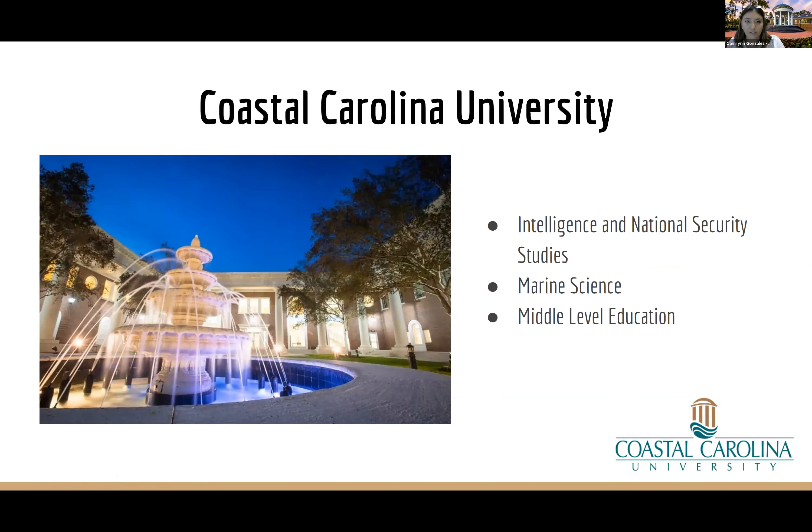Coastal is located in Conway, nine miles from Myrtle Beach, with just over 10,000 students and a 16-to-1 student-faculty ratio. That small ratio makes for close relationships with professors and classmates. Most students come from out of state — Virginia is our third most popular state. It's 49% in-state, 49% out-of-state, and 2% international, so on your first day you'll likely sit next to someone from nearby. Coastal is a straight shot down I-95, about five to eight hours depending on where in Virginia you're from. My contact information will be at the end — feel free to reach out.